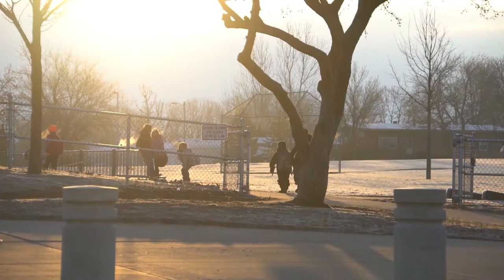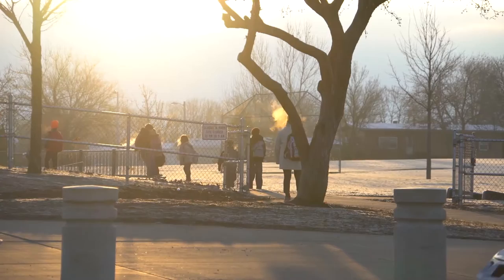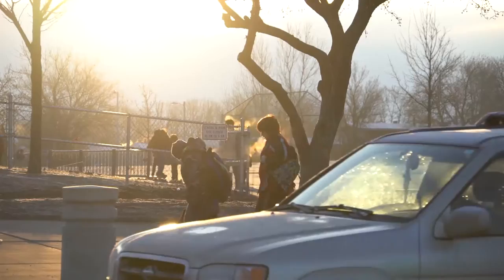Greetings Hayward families. I would like to take this opportunity to share all the wonderful programs we have going on at Hayward Elementary. Hayward is a school-wide Title I school, meaning over 50 percent of our students receive free or reduced lunches. We currently educate and prepare 780 pre-K through fifth grade students to be successful in a changing world.